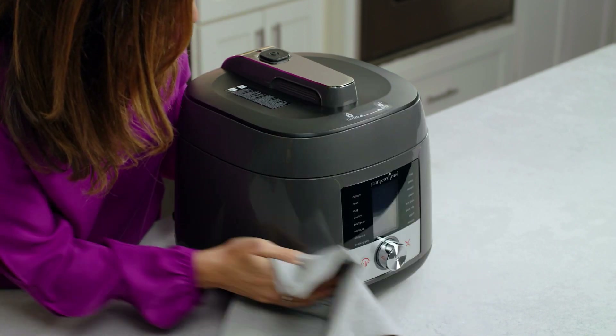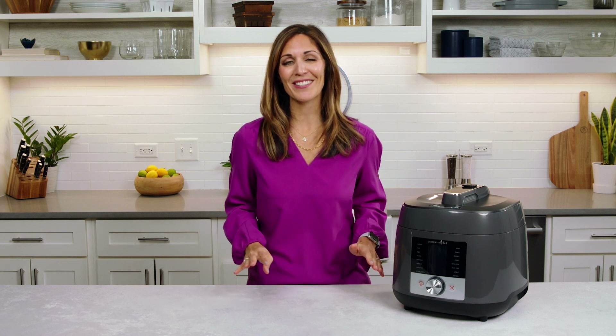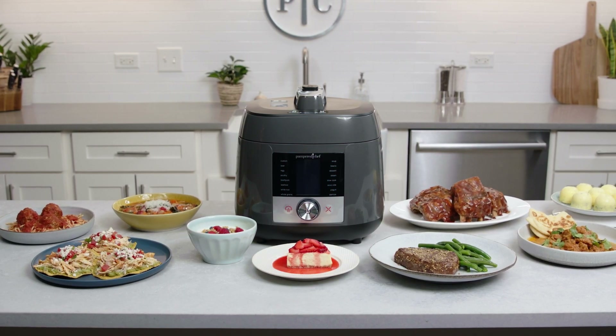When you're done using your multicooker, cleaning is simple. You can wipe down the outside with a damp cloth and put the inner pot and silicone ring into the dishwasher. Once you start using your Deluxe Multicooker, you'll see how it'll step up your meal time with more flavor, new inspiration, and more time to enjoy your meals.